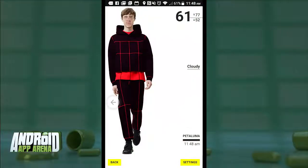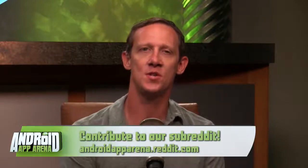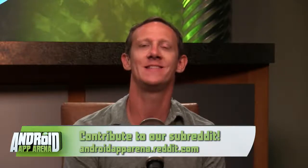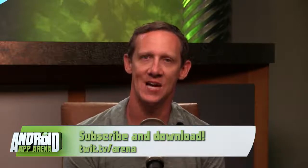Those styles might be a bit too fashion-forward for me, but I went ahead and superimposed my face on top of one — you tell me if it brings out the color of my eyes. Send me your favorite apps and categories to arena@twit.tv or post to the subreddit at androidapparena.reddit.com. The show plays live every Wednesday around 5 PM Pacific following Tech News Today at twit.tv/live, and a new episode will appear later in the evening in the feeds and on the show page at twit.tv/arena. That's it — thank you so much for joining me. My name is Jason Howell and I'll see you next week in the arena.